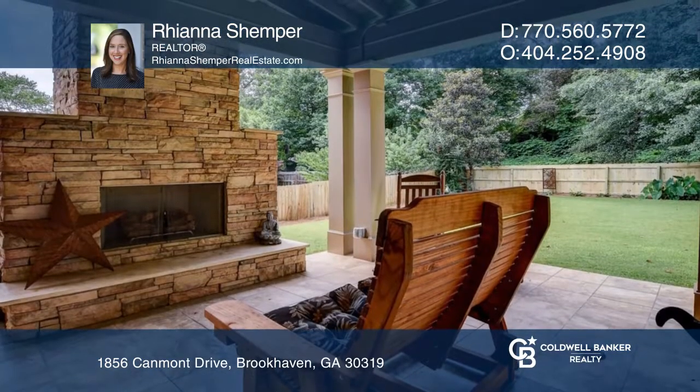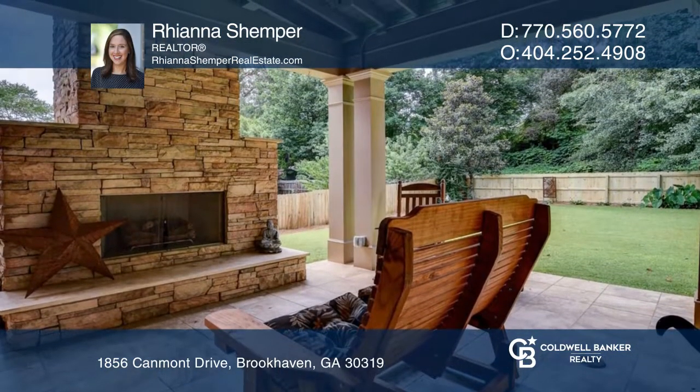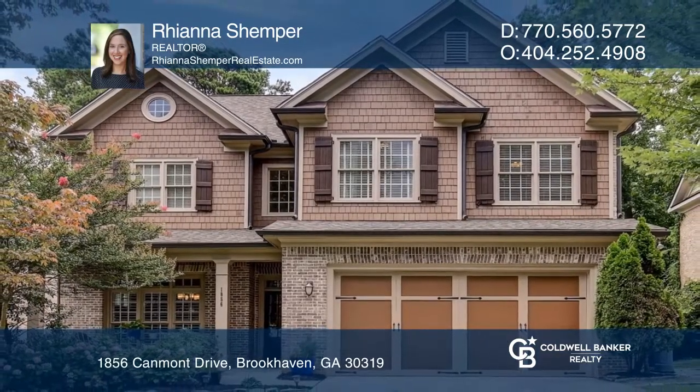Enjoy the charming covered porch with a fireplace and outdoor kitchen. Check it out today with Rihanna Schemper.